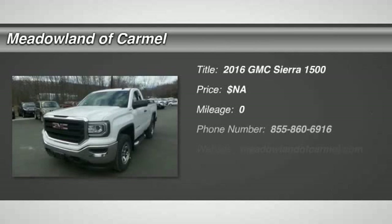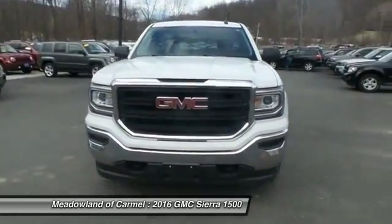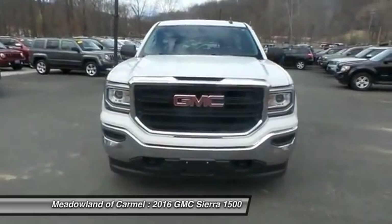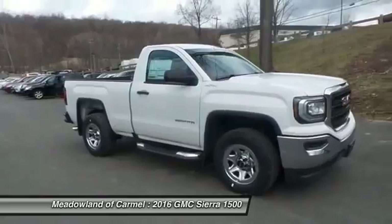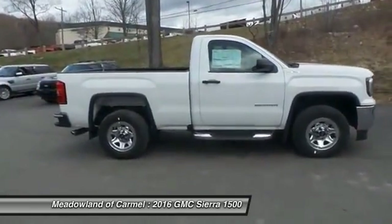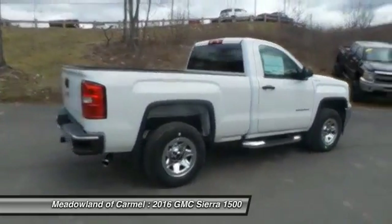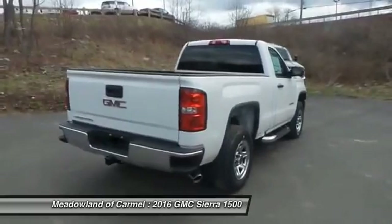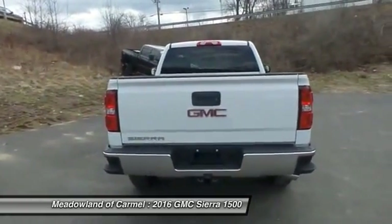The 2016 GMC Sierra 1500. The Sierra 1500 offers a 5-star frontal and side crash test rating and a combination of mechanics and aerodynamics that give it better conventional V8 fuel economy than any competitor. Sierra 1500 now comes standard with a Vortec 6.2-liter and 5.3-liter V8 engine and an electronically controlled 6-speed automatic transmission that combines high max hauling capability with precise control.